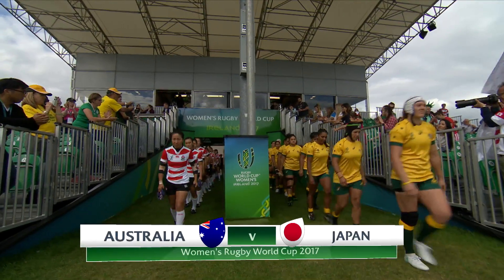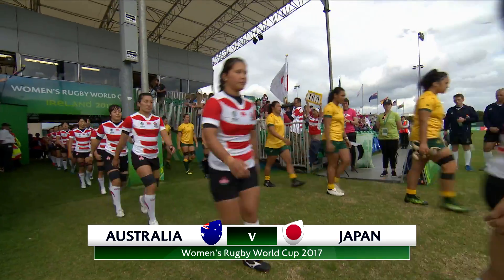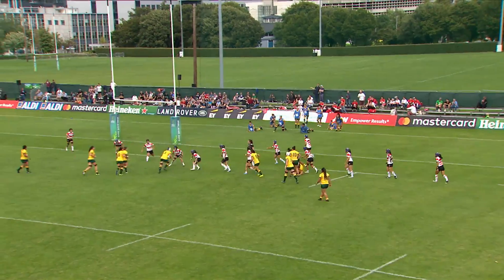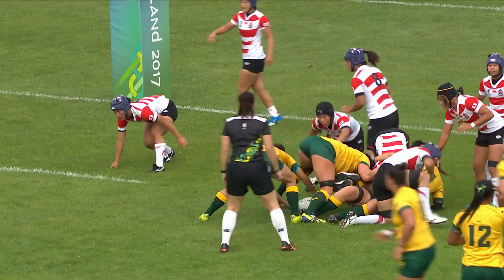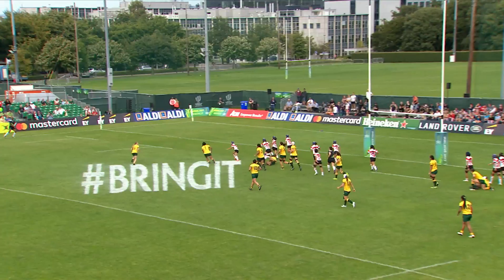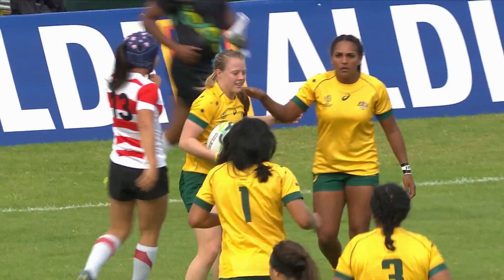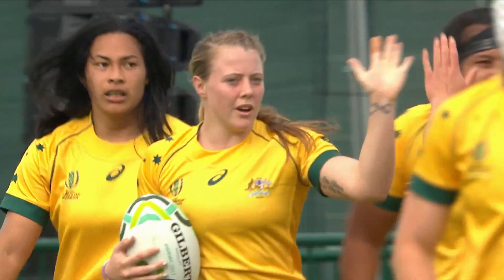Shani Williams to the right leads out the Walaroos, and for the Cherry Blossoms of Japan, it is Sieno Saito. Again, it's the forwards they go to and Hewitt puts her hand up. Australia asking questions of the Japanese defence. They hit and spin, Patu gets it out. Here comes the first try — Chihann scores for Australia. The domination they have had finally gives them the reward of the first try of the match.